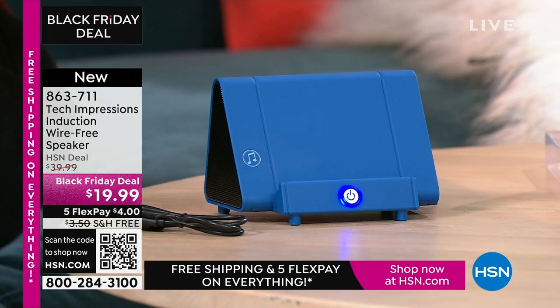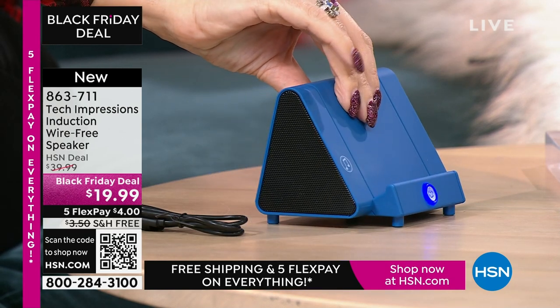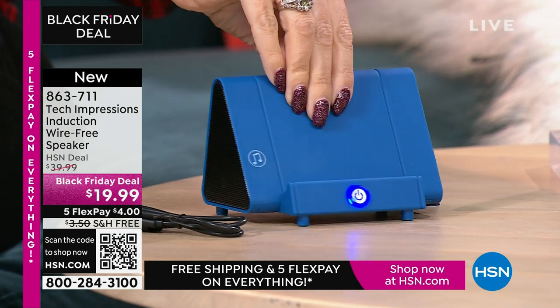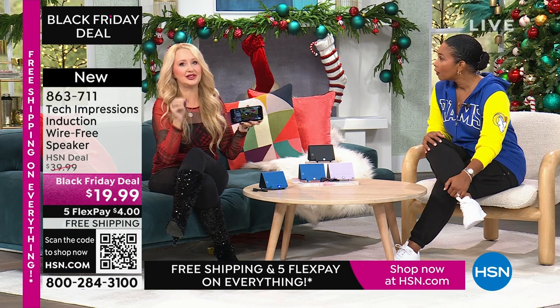I'm thankful for easy. If everything in life were this easy. We've all seen the speakers where you have to pair them and connect them — it's ready for pairing, it's a lot of work. This just makes it simple. That's why it's a gift for everybody. There's absolutely zero troubleshooting.